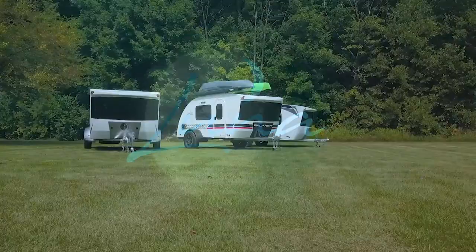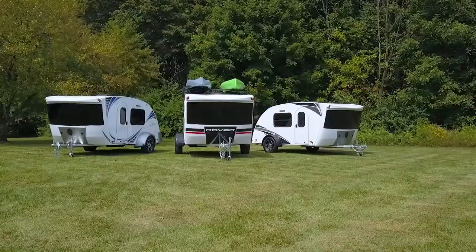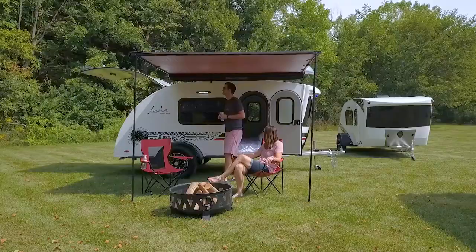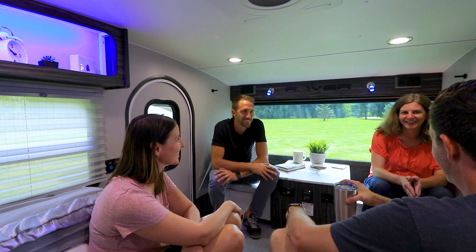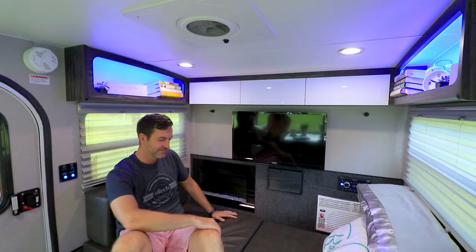InTech RV's Luna is a teardrop camper that embodies the spirit of never-ending adventure. With an inspiring fresh new look, Luna is designed for luxury and comfort.